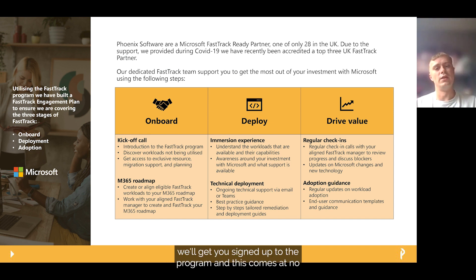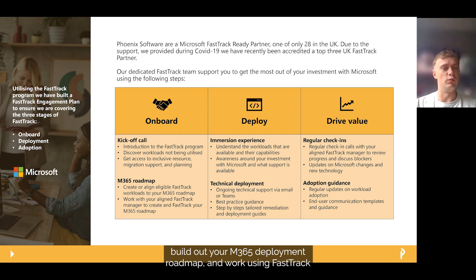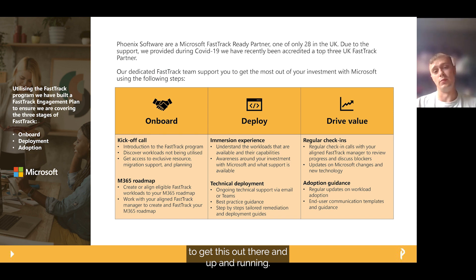Firstly, we have Onboard. During this stage we'll get you signed up to the programme, and this comes at no additional cost as it comes as part of your licensing agreement with Microsoft. During this kick-off call we'll provide an overview of the programme to discover workloads that aren't fully being utilised or those still in the box. You'll be aligned a dedicated Customer Success FastTrack manager from Phoenix who will be your main point of contact for all things M365 and FastTrack, and they will work alongside you to build out your M365 deployment roadmap.